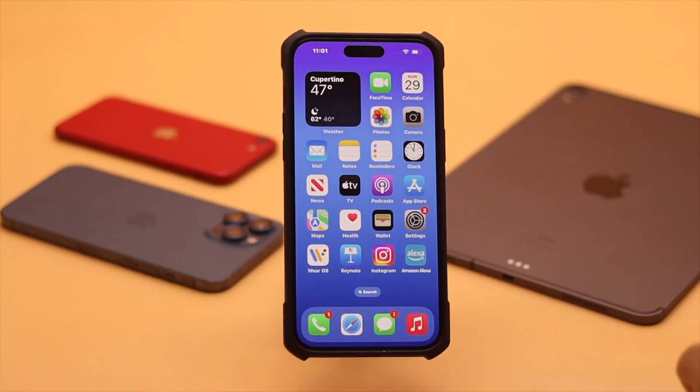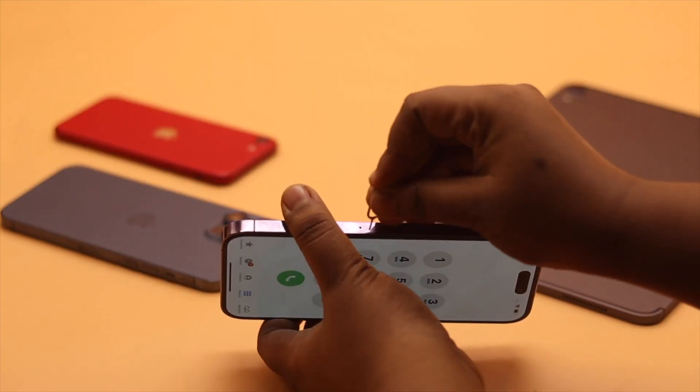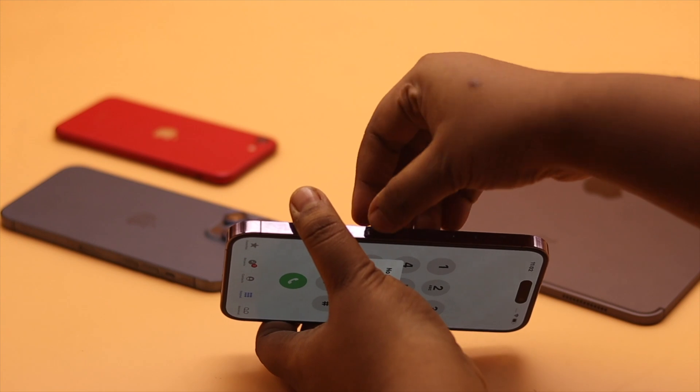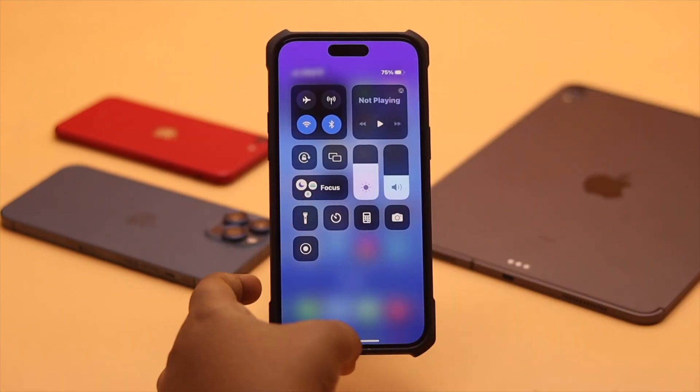If you see 'No Service' or any such issues, then this problem can happen due to your SIM card. To fix it, you can simply eject your SIM card, wait a few seconds, then reinsert it properly. It can fix the issue. If your connection is all right and you have proper network but still you are not receiving the SMS code, this problem can happen due to some messages settings.